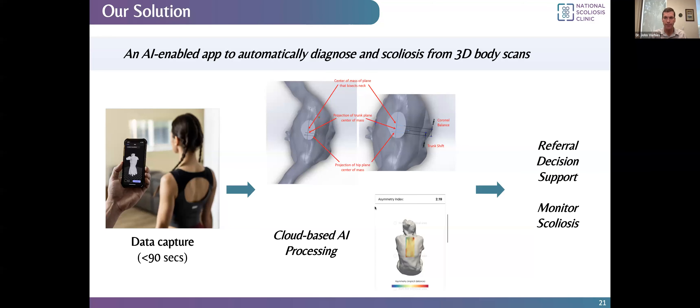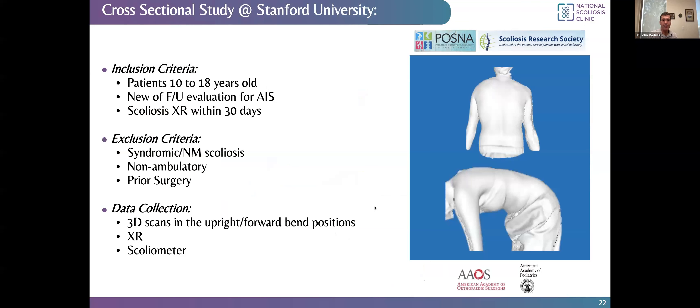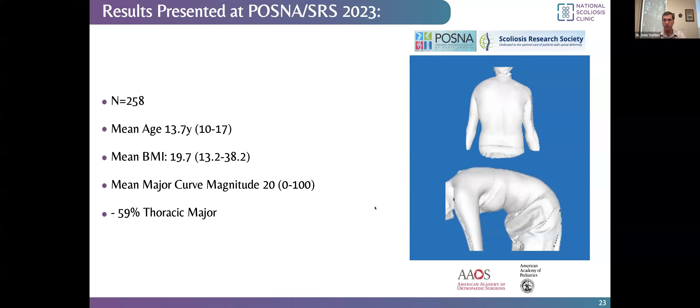We've been doing this scanning method for several years as part of research here at Stanford, and we've amassed scans on a large number of patients. We presented data most recently at the Pediatric Orthopedic Society of North America meeting, and we'll also be presenting at the Scoliosis Research Society meeting this year in Seattle. We took scans of patients referred by their pediatricians — some who had scoliosis, some who didn't — in upright and bending positions, making 3D measurements. We'll show results from about 260 patients, mostly adolescents with a wide range of body mass indices and curve magnitudes. Most had thoracic curves because that's most common.